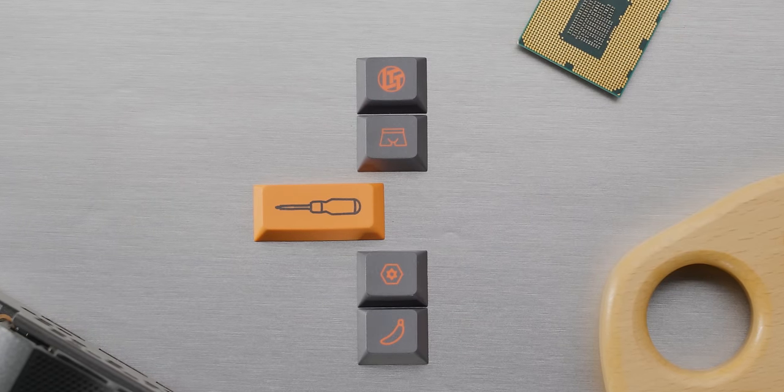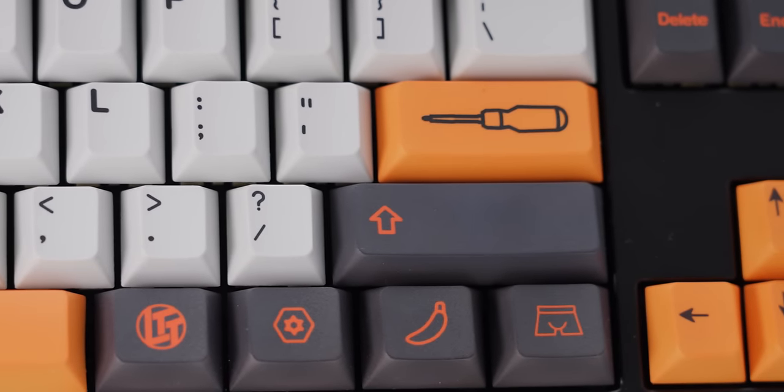Today's video is brought to you by APOS. LTT keycaps? Yes, they're real. And yes, you can get them right now. Check them out at the link down below where you can get free US shipping.